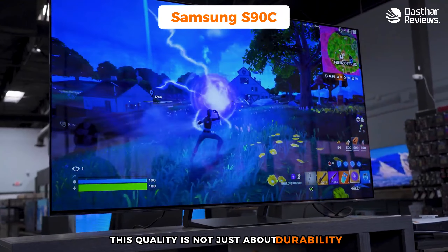In terms of build quality, the S90C upholds Samsung's reputation for high manufacturing standards — quality that contributes to the overall premium feel of the TV. The Samsung S90C is an excellent choice for PS5 gamers looking for a TV that delivers top-notch gaming visuals, a range of entertainment features, and compatibility with the latest gaming console technology, serving as a comprehensive entertainment system.